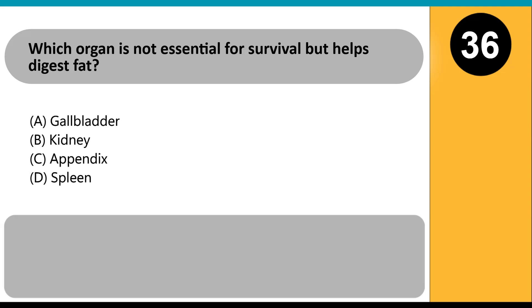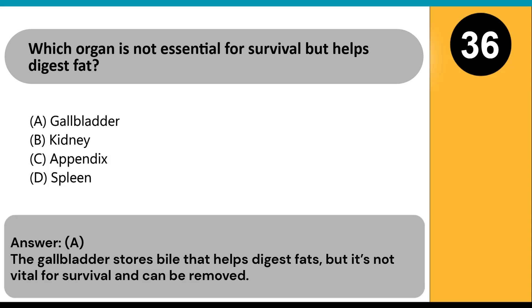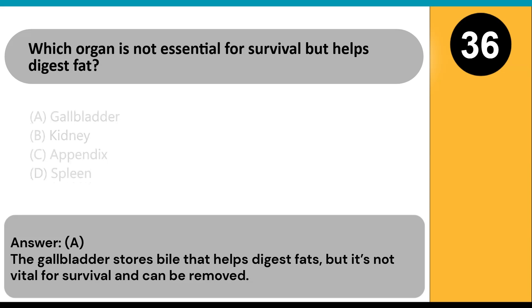Which organ is not essential for survival but helps digest fat? A) gallbladder, B) kidney, C) appendix, D) spleen. Answer: A. The gallbladder stores bile that helps digest fats, but it's not vital for survival and can be removed.